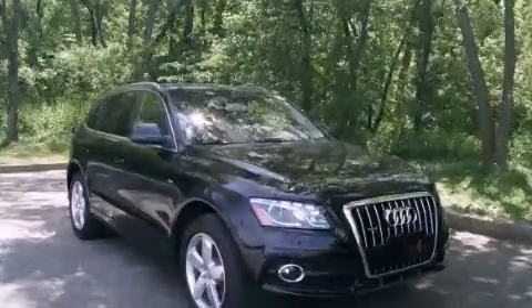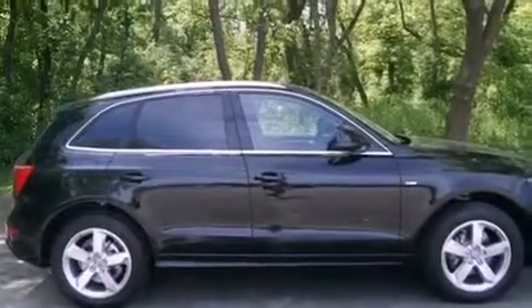This is a brand new 2012 Audi Q5. A car-like ride and space like an SUV.